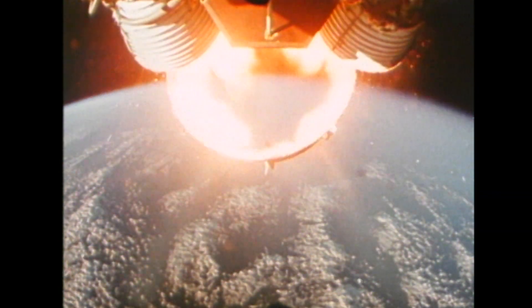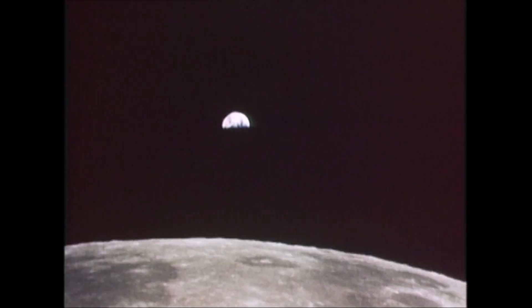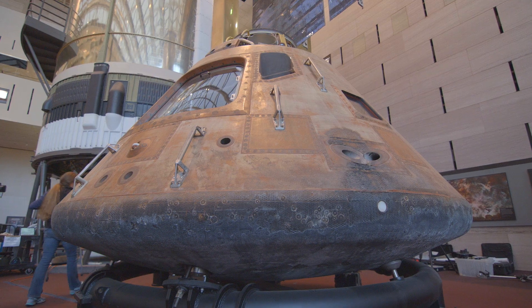The Apollo 11 mission is a historical landmark. It represents so much to so many people. It has become representative of a mindset — when we put our mind to something, we can accomplish it. And the only part of that mission to come home is the command module.